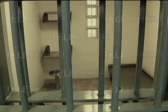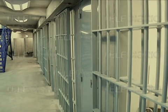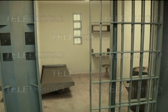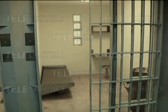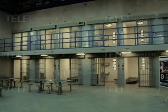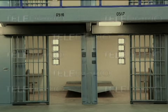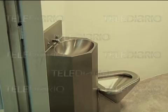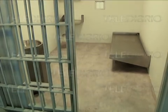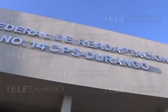Una cámara con capacidad de observar a detalle hasta 10 kilómetros de distancia está colocada en la torre más alta, además de que todos los controles son por sistema de cómputo. Ver un juego de llaves en manos de un celador es casi imposible. Celdas de 3 metros por 4 se localizan en módulos especiales dentro de otros módulos, es decir, una cárcel dentro de otra cárcel. Un lavabo, un excusado, una cama rígida, un pequeño escritorio y un espejo en el que apenas se puede uno ver, será el inmobiliario que tendrán los reos, quienes serán divididos en grupos de 24, cada uno en su celda.